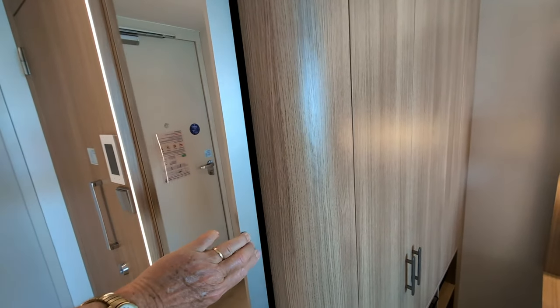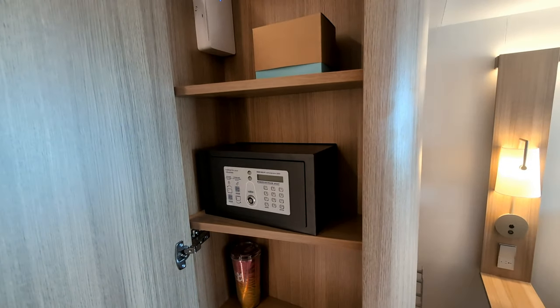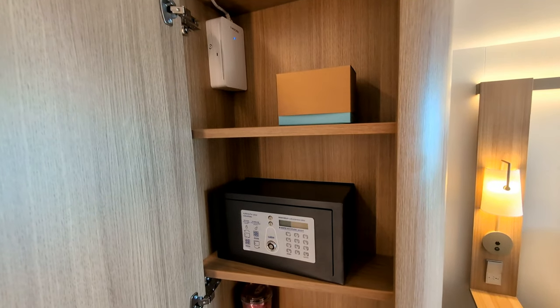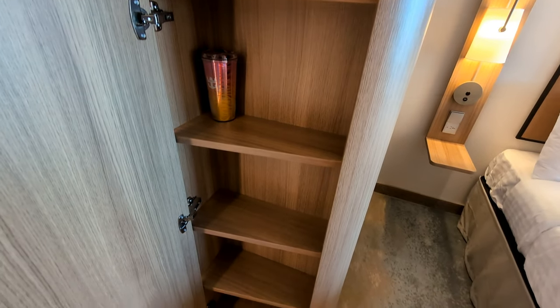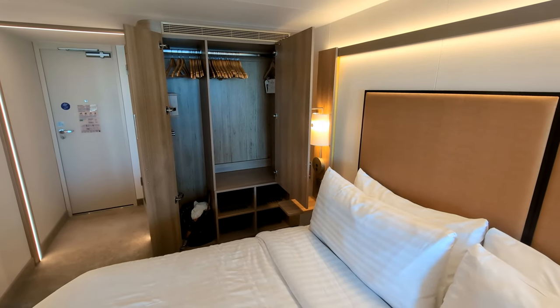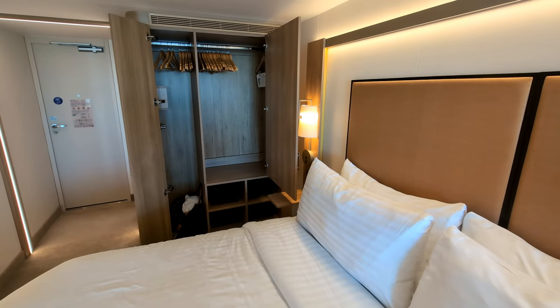There's a mini closet hidden behind the mirror. Inside there's a safe for storing valuables like your wallet and passport, and several small shelves for storing odds and ends. Just to the right of that, next to the bed, when you open up the two doors you can see the main closet where you'll store the majority of your clothes.